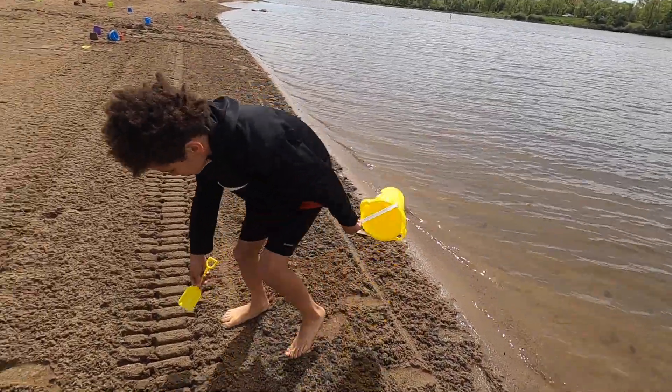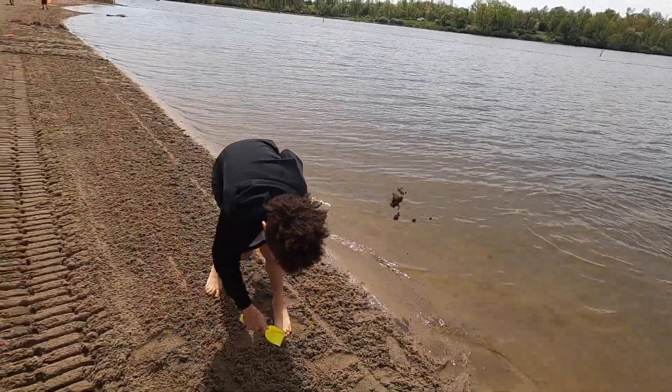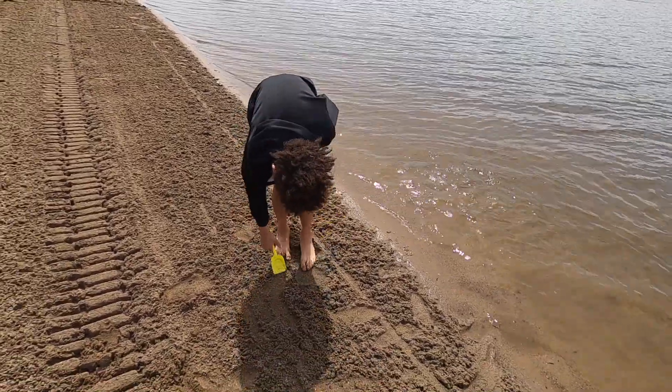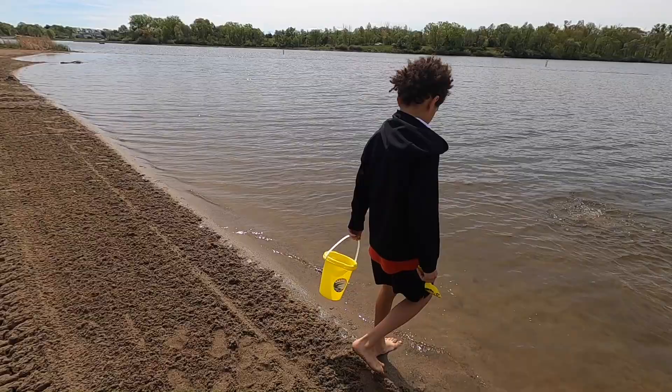What did you think of the kayak, Robbie? I liked it. What'd you like better, the canoe or kayak? I think I would like a single kayak better than a tandem. I found it hard to cooperate paddling.